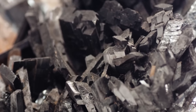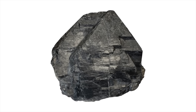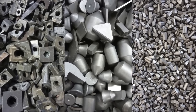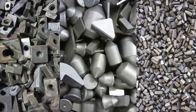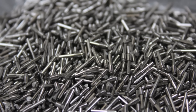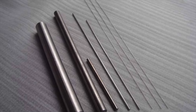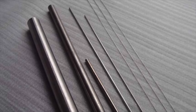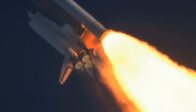Despite its incredible properties, tungsten is not an unlimited resource. Mining it is expensive, and since it's mainly found in a few countries, its supply is tightly controlled. That's why scientists are constantly working on ways to recycle tungsten. Old drill bits, cutting tools, and even military equipment can be processed to extract tungsten for reuse, reducing the need for fresh mining. There's also ongoing research into tungsten alloys — mixing tungsten with other metals to create materials that are strong but easier to work with. Some of these alloys are being used in space exploration, where heat resistance and durability are crucial.